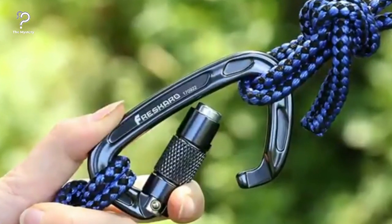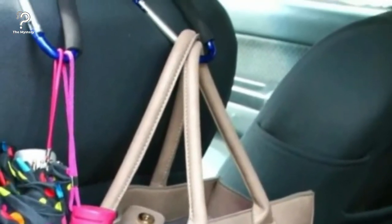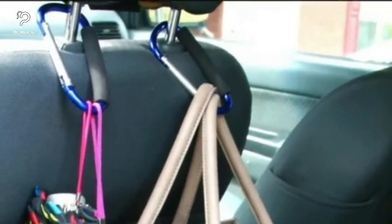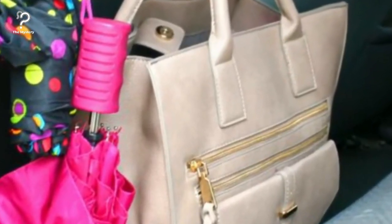Space saving using carabiner hooks. Pick up some carabiner hooks and attach them to your headrests if you need to free up some space in your back seat. Bags, groceries, umbrellas, and other items can be stored in them. Doing this helps free up a lot more space than you would think.